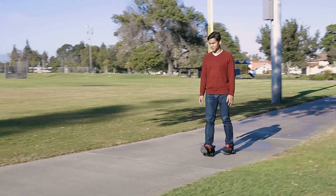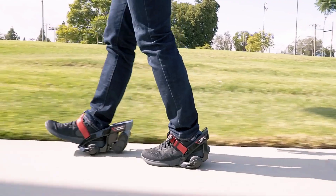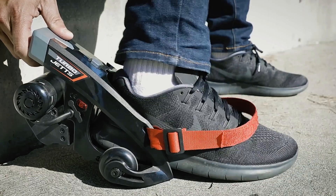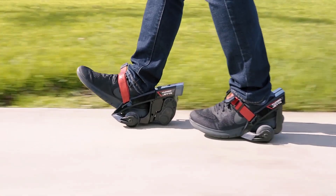Activating the motor is simple — a light push forward starts the device, making it easy to maneuver. Capable of supporting up to 80 kg, the Turbo Jets offer a versatile and exciting way to travel, combining speed and fun in a compact design.